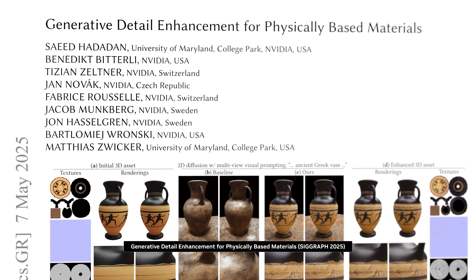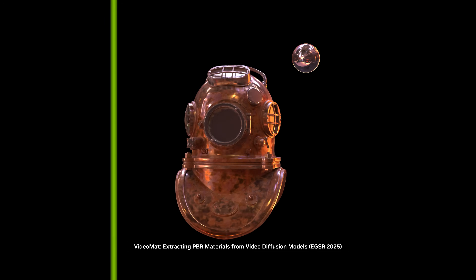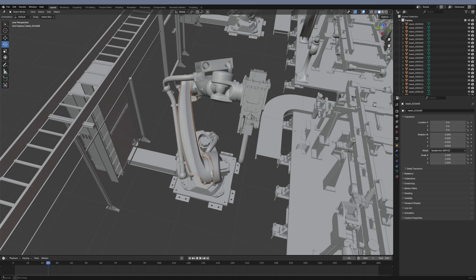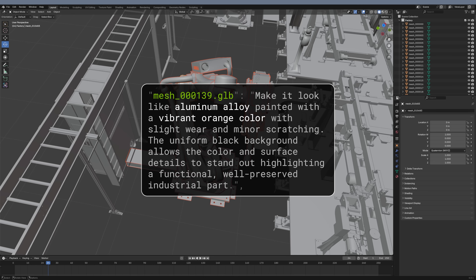NVIDIA's latest generative AI research empowers developers to transform the workflows of the designers and engineers at the heart of these efforts. Soon, 3D experts will select models inside their preferred CAD and simulation software and engage AI assistants using simple language to describe their requirements.